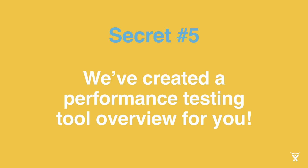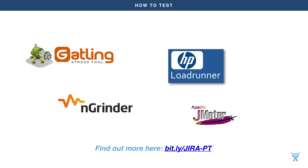Which leads us to secret number five. We've created a performance testing tool overview for you. There are several good tools available to help achieve the goals of your testing, and these along with their pros and cons can be found via the bit.ly link at the bottom of this slide. Given the unique flexibility, extensibility, and configurability of Jira, almost every instance is unique. Suggesting one tool for all instances would therefore be difficult. Instead, we hope that the list we have provided here will be a starting point for you to explore. Moreover, when choosing a tool, two factors we would encourage our customers to weight heavily are: one, familiarity with the tool, and two, the scripting languages used by the tool.